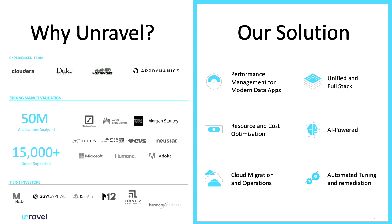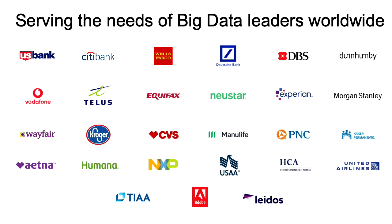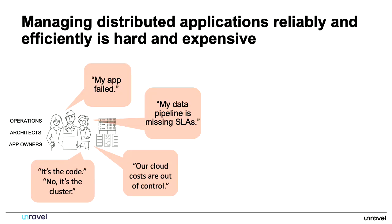Here are some of the clients we currently work with across many different verticals — you'll probably recognize some of the names. The question is: how do we effectively manage these distributed applications? Without Unravel, it is fairly confusing and very difficult to get all the information you need about why an application failed or why it's slow.